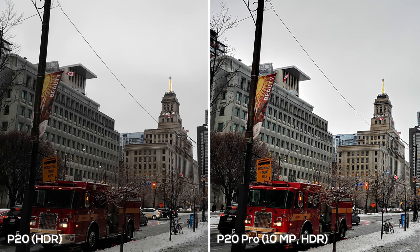I turned on HDR again, and on the P20 it slightly boosted the colors for a much more appealing picture. On the P20 Pro the colors are significantly boosted and it looks like a different time of day. Some of you might like this — it could be Instagram-ready. For people who like exaggerated colors you could work with the P20 Pro and be happy, but if you want a more natural shot the P20 is doing a better job.